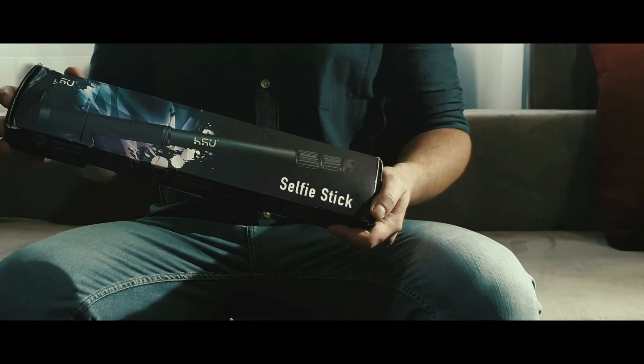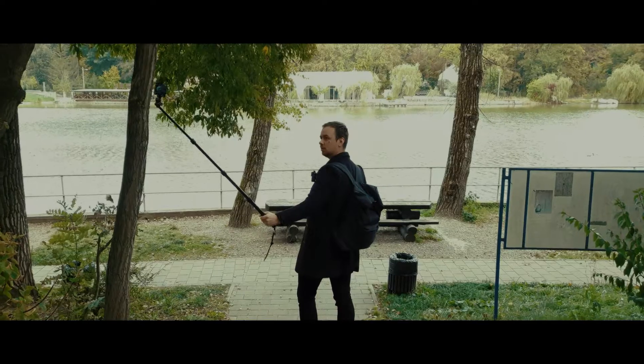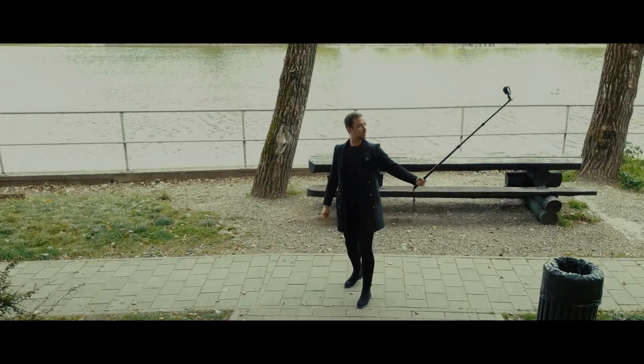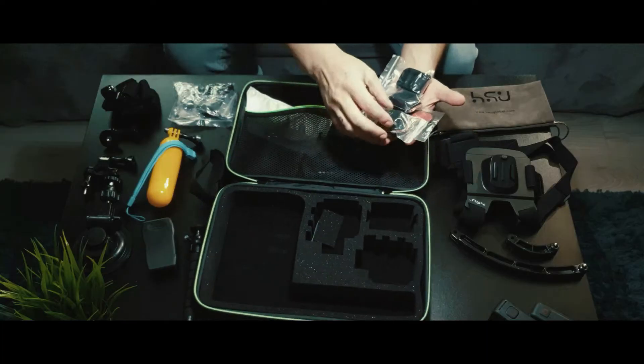Hey guys, welcome to another GoPro accessories video. I'm pretty sure you're gonna say, 'Oh no, not another one.' Well, hear me out — this is not really about any accessories in particular, it's about the amount of accessories you can get with the same amount of cash, which to me is damn surprising.